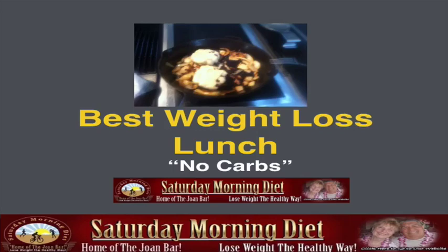In this video we're calling this the best weight loss lunch with no carbs. A lot of us when we get on a diet we feel deprived, we don't feel that we're getting an enjoyable meal. On the Saturday Morning Diet we're starting to share the reality that carbs are the problem with our weight gain and the answer to why we can't lose weight or why we've gained weight.